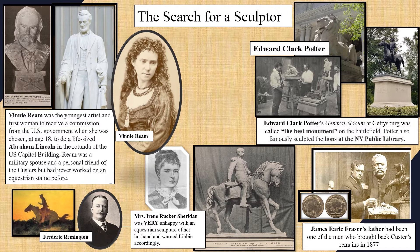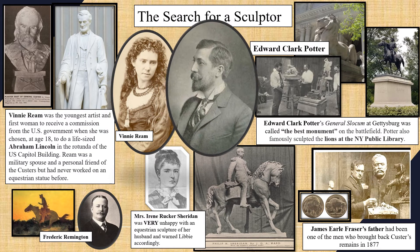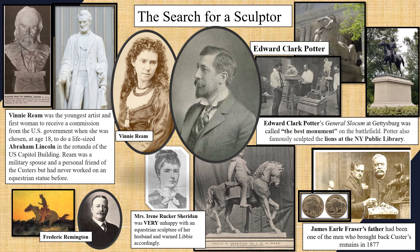In the end, the committee chose Edward Clark Potter. The Monroe Democrat newspaper wrote, "There are 83 equestrian statues in the world; of these, Potter has erected three." What really impressed Libby is that Potter wanted to come out and visit Monroe to see where the statue was going to go. She appreciated his going the extra mile — literally.